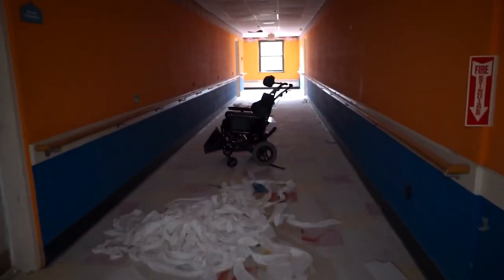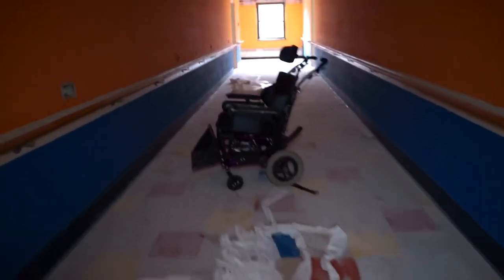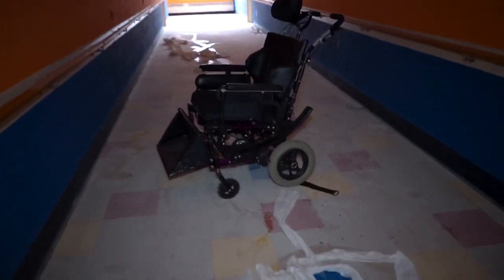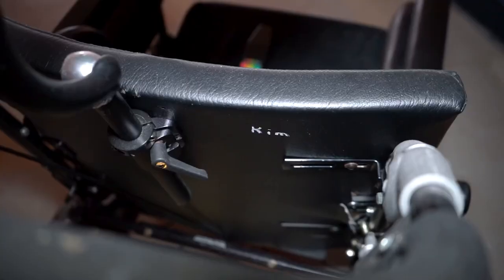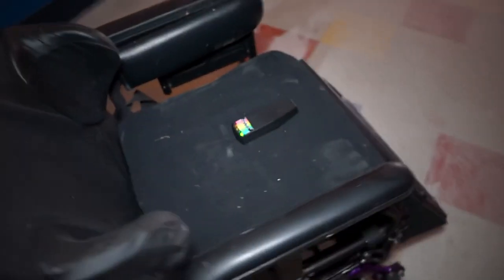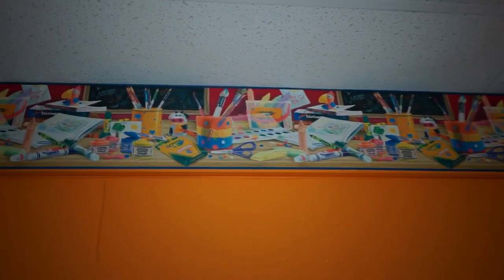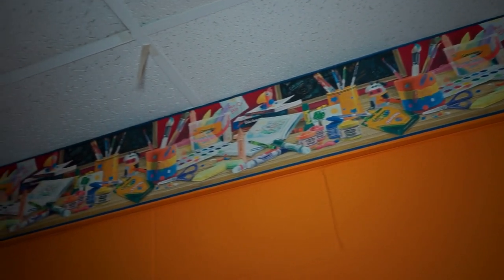Now we're in this other section. We've got this chair in this long hallway — a very creepy, very eerie feel. It makes me think about all the people who were here and the kids that were here and where they are now. You can definitely tell this section was for children with all the colored pencils and crayons and stuff on the wall.